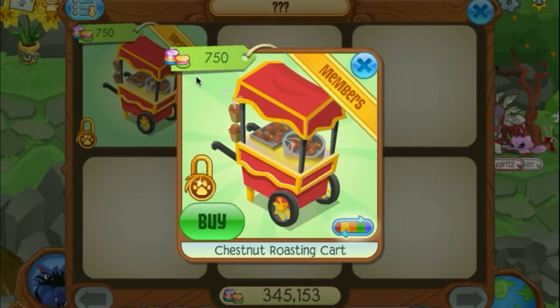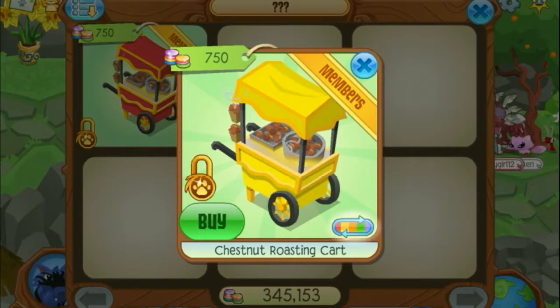It's for members for 750 gems, and it's a chestnut roasting cart. You can also change the color and stuff like that.